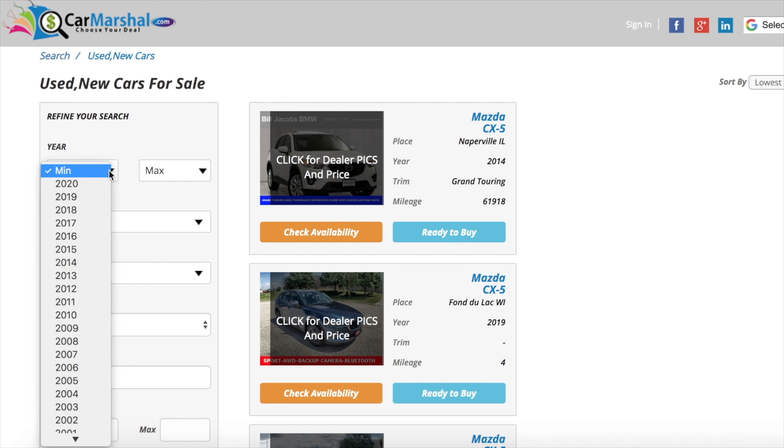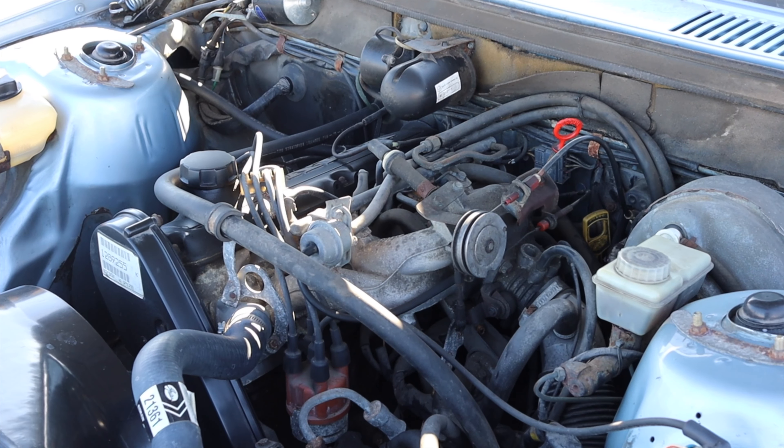This video is sponsored by CarMarshall.com. If you'd like to support the channel, click the link down in the description below. CarMarshall.com advertises for over 100,000 vehicles across the U.S. But let's get back to that 2.3 liter inline four.